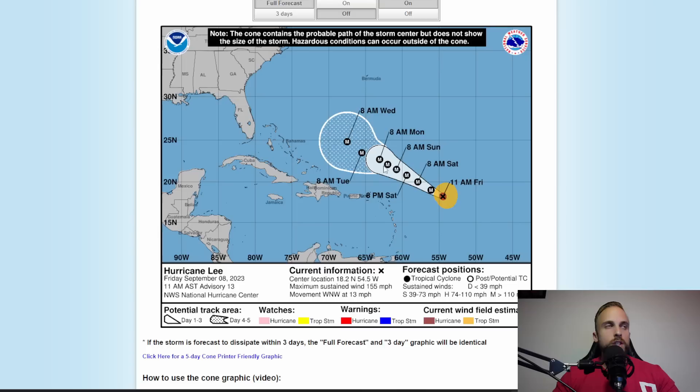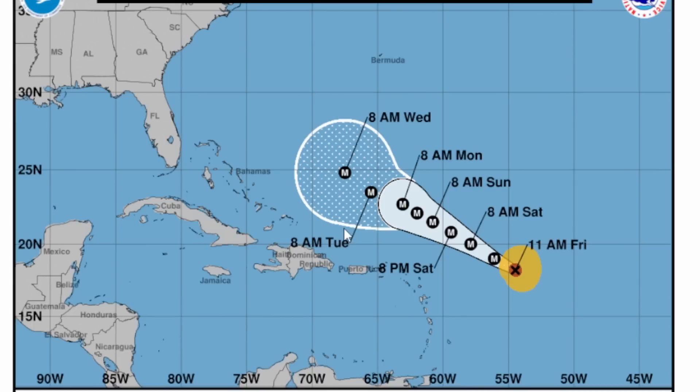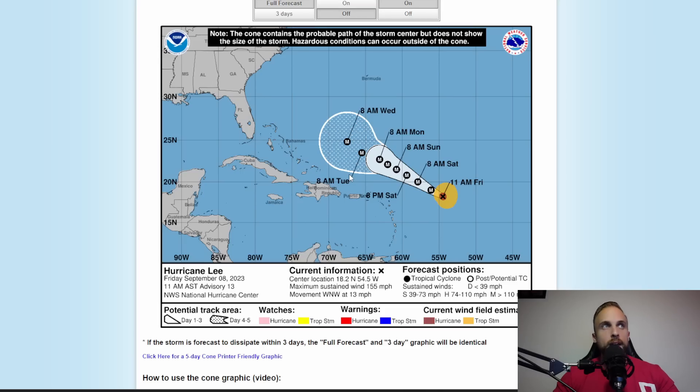We haven't seen much in the way of deviations with the Hurricane Center track, albeit it is starting to finally show a little bit of a wobble to the north as we get into early morning Wednesday and through the day on Wednesday. However, you want to pay close attention to just how wide this cone is, and we'll get into that in a minute as to why NHC has their cone expanded so much.